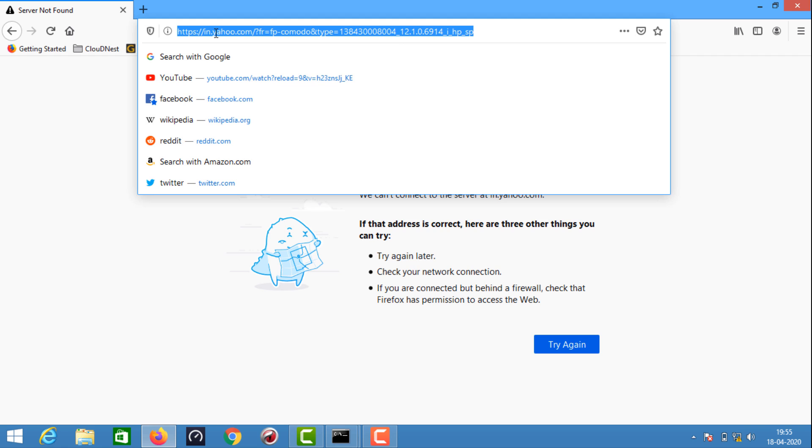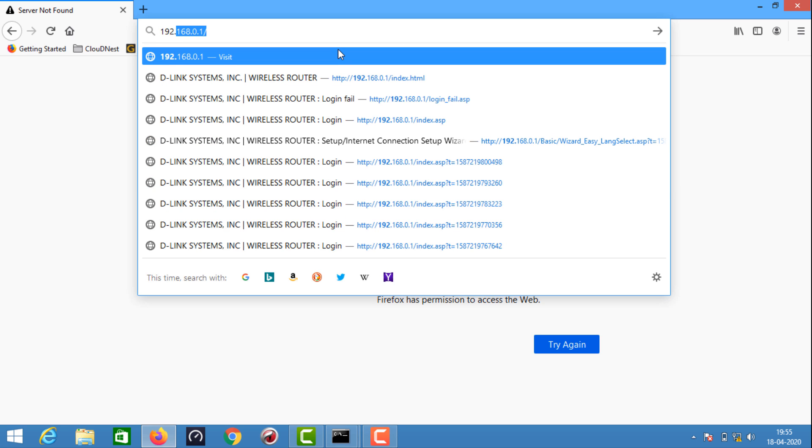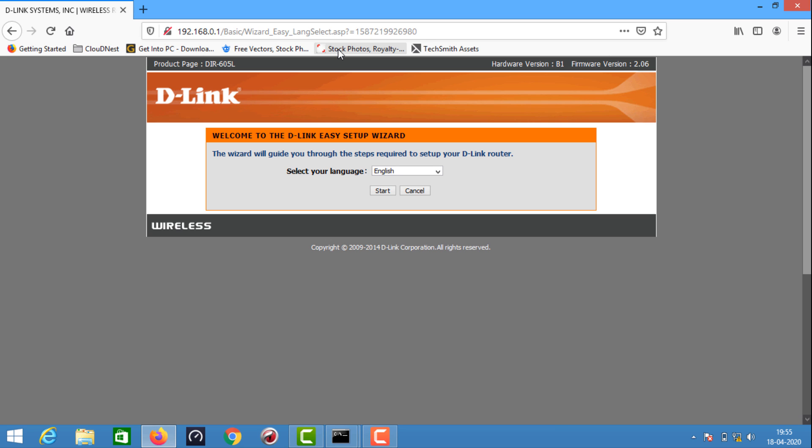I'm dealing with the Wi-Fi router with LAN. You can use LAN. The default IP is 192.168.0.1. Now I'm going to enter — you can use any browser.